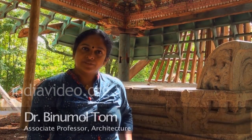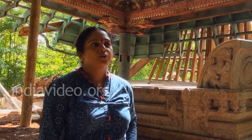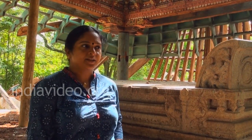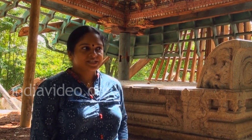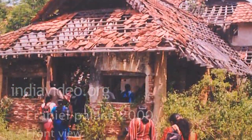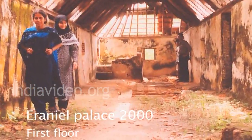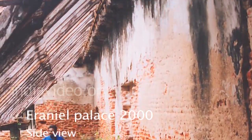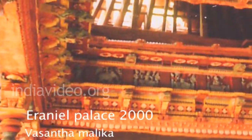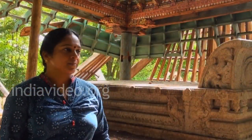It was in the year 2000 I had come here for the first time with my students in architecture, who were interested in looking into historical buildings of Kerala. At that time the situation was better, where we could identify the main portions of the palace: one entrance gateway, then the main palace which is known as the Taikotaram, and of course the place where we are standing now is the Vasanthamalika, the spring pavilion of the Maharaja.